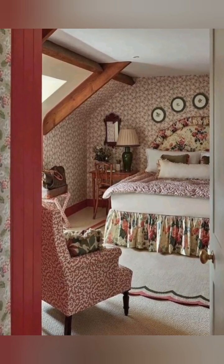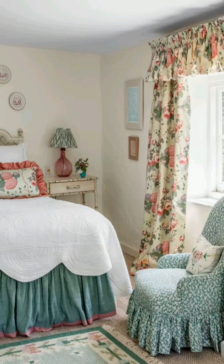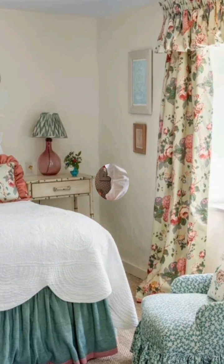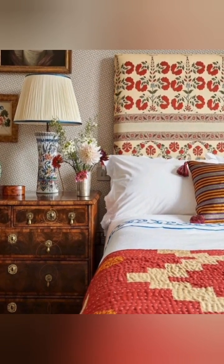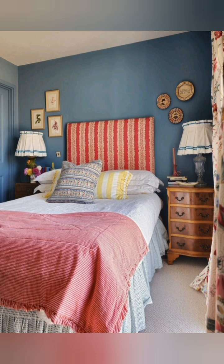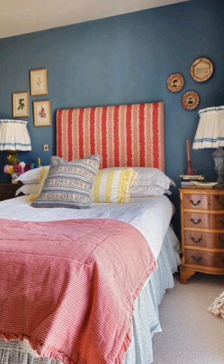Design elements — Furniture: choose a classical style bed such as a wood-framed bed, a sleigh bed, or a bed with a curved wooden headboard. Painted or distressed finishes work well. Four-poster or canopy beds are also fitting for a more romantic, traditional look.